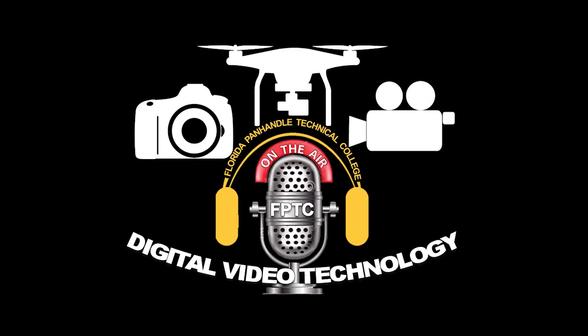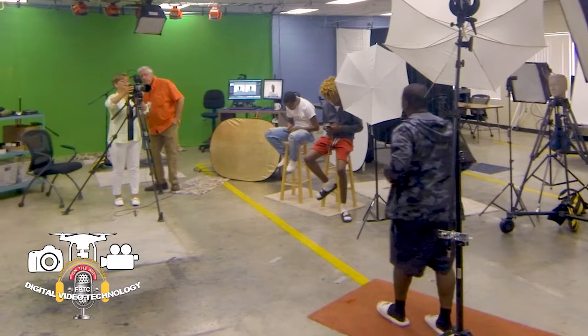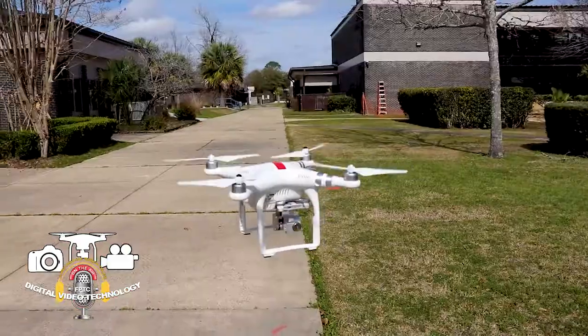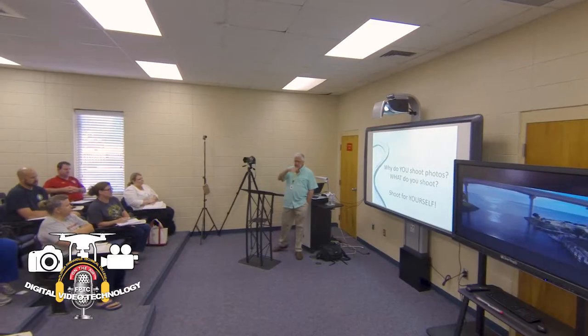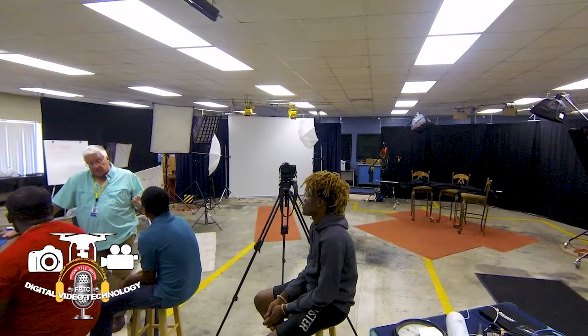The Digital Video Technology program at Florida Panhandle Technical College offers a total creative immersion experience in digital photography, studio and natural lighting practices, digital video production, drone technology, and audio production. With lots of practical, hands-on experience reinforced with classroom discussion, lecture, and online content, ensuring comprehension and a successful learning experience.